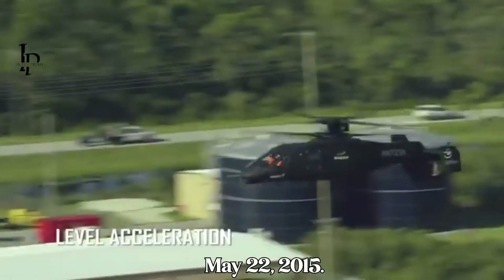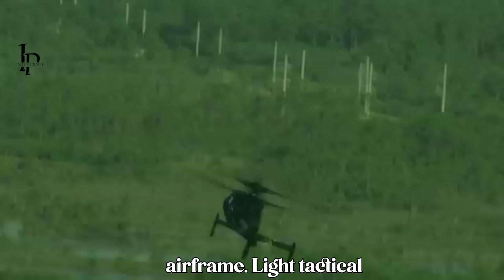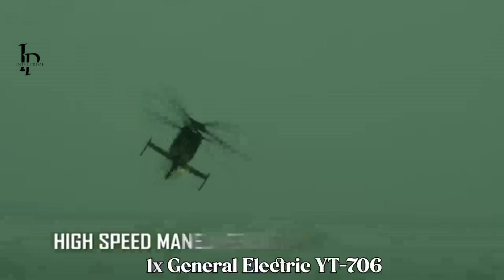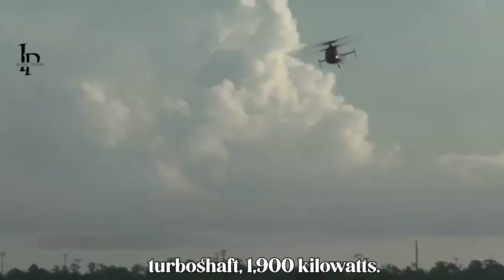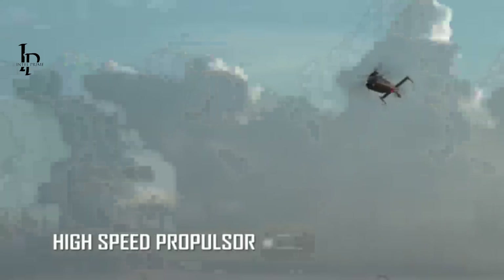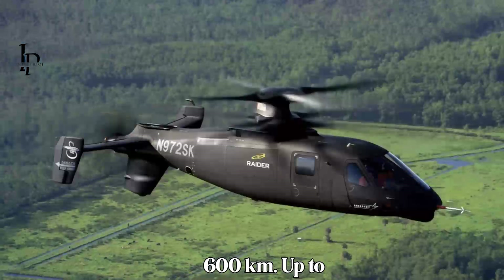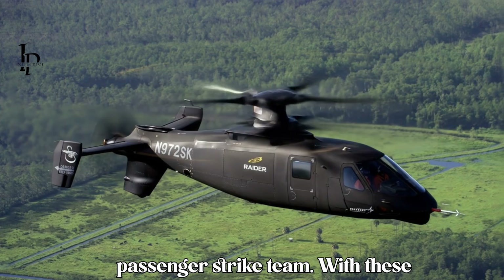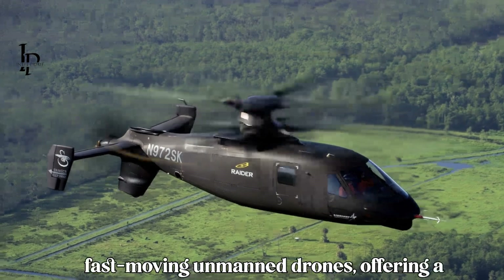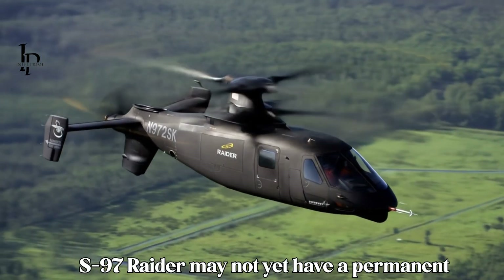S-97 Raider specifications: Manufacturer — Sikorsky/Lockheed Martin. First flight — May 22nd, 2015. Number built — three, including two flying prototypes plus one test airframe. Type — light tactical scout/attack helicopter. Rotor diameter — 34 feet (10.36 meters). Engine — one General Electric YT706 turboshaft, 1,900 kilowatts. Speed — 220-plus knots (407 km/h). Range — 372 miles (approximately 600 km). Crew capacity — up to six: pilot, co-pilot, plus passengers or strike team.